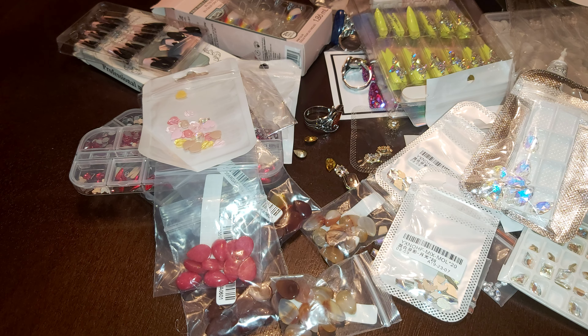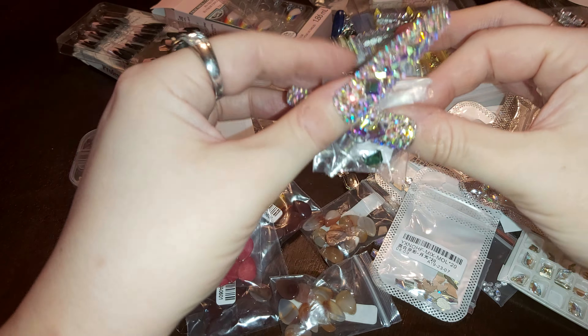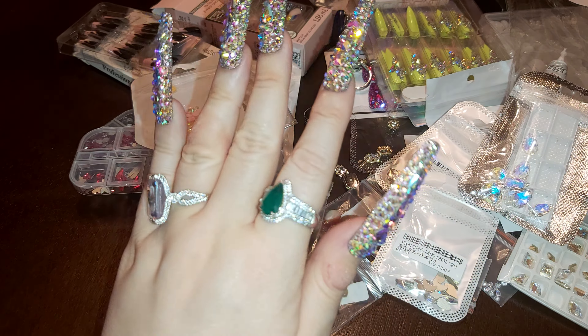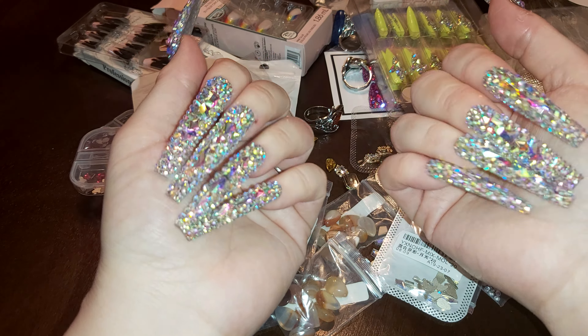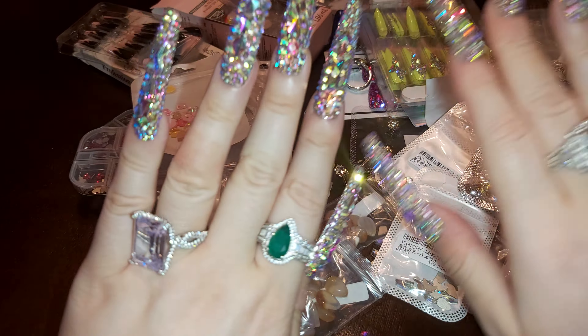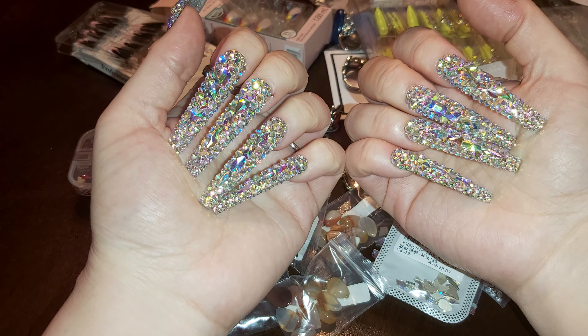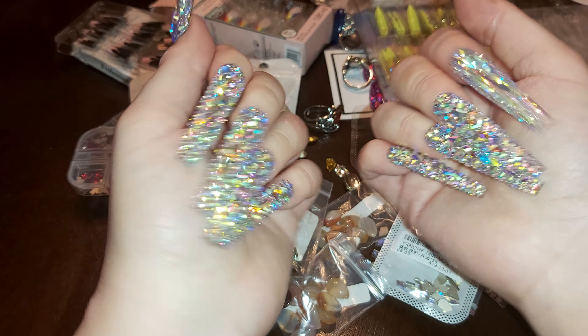That's everything for this long haul of beautiful nail art, gemstones, nails, pearls, bling bling, and rings. Thank you for watching — hit that like and subscribe, and I'll see you in the next one. Take care, ciao!